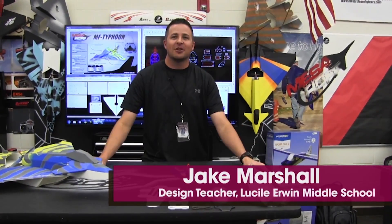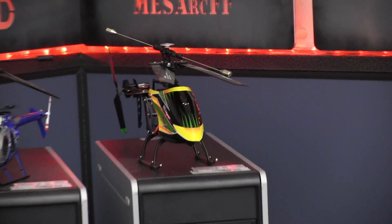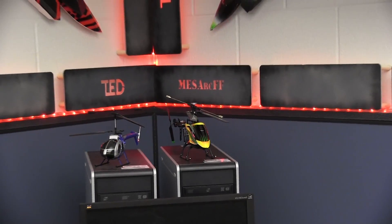Hey, my name is Jake Marshall. Welcome to the Mesa RC Foam Fighters. My job is an IB design teacher, so I teach design.